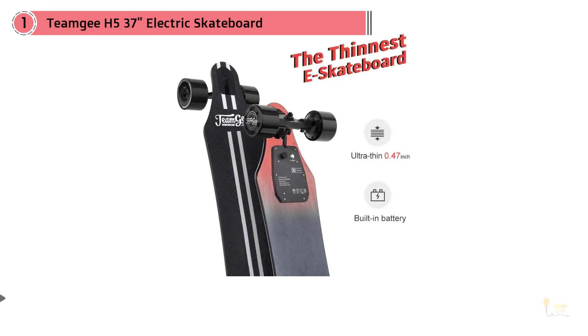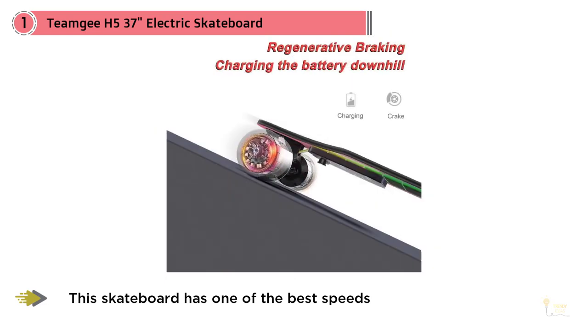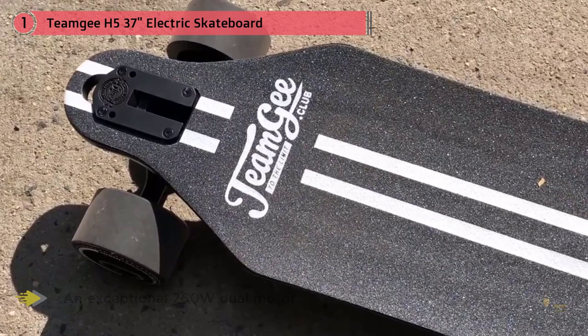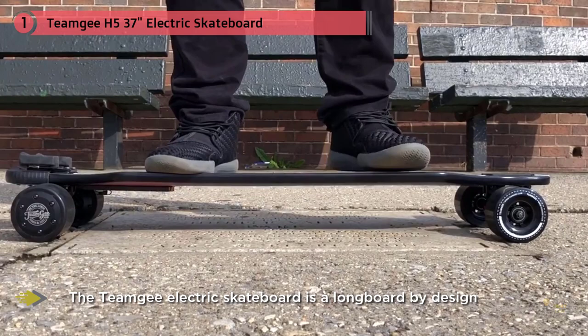Our first product is the Team G Electric Skateboard, and it's designed to blow your mind. This skateboard has one of the best speeds, with a durability level which is tough to beat. It comes from a company that cares about customer satisfaction and value for money. Any investment made into the Team G family will be worth your while. The Team G Skateboard features an exceptional 760-watt dual-motor, which allows it to operate at a 22mph top speed.